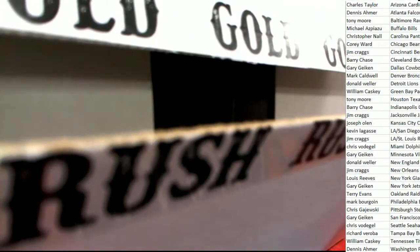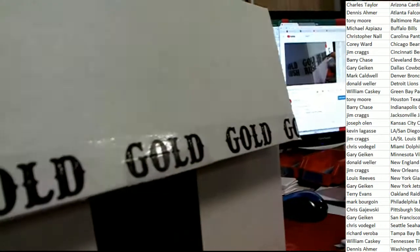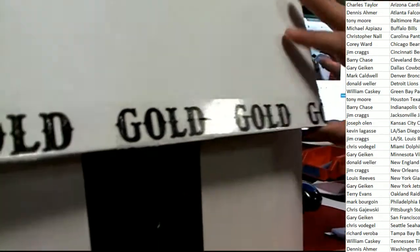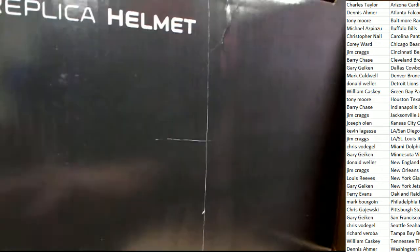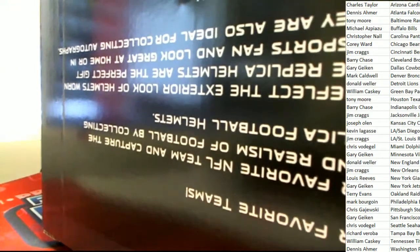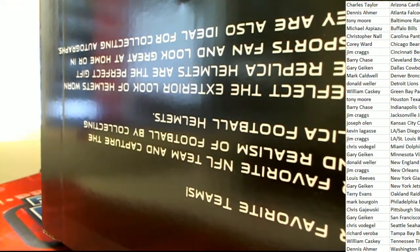Gold Rush helmet number one — what's it going to be coming out of here? And that has got to be a Carolina Panthers.